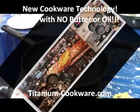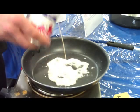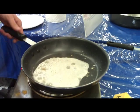This is Titanium Cookware. Titanium Cookware is the latest breakthrough in non-stick technology. Titanium Cookware contains no Teflon, PFOA, or other harmful by-products found in most non-stick pans.